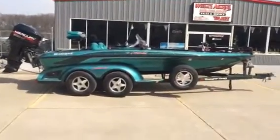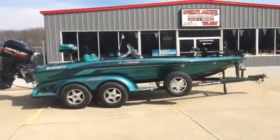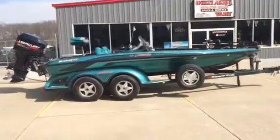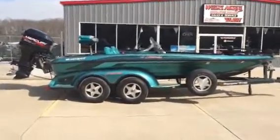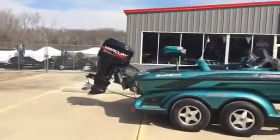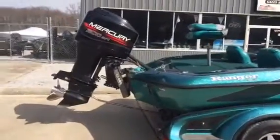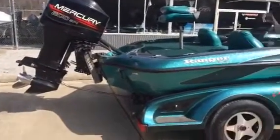Tell you what folks, right now used boats are coming in and going out as fast as we've ever seen. This one here is in great shape — a 97 518. We've got a 200 EFI Mercury, and an added plus is we've got a Detweiler hydraulic jack plate.